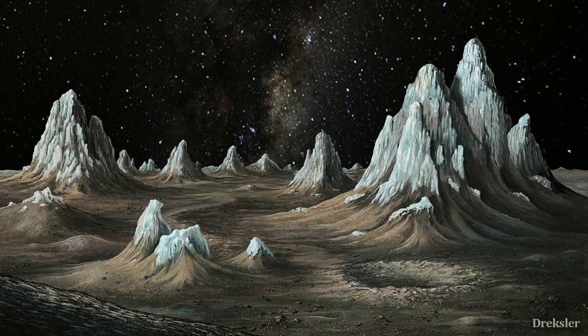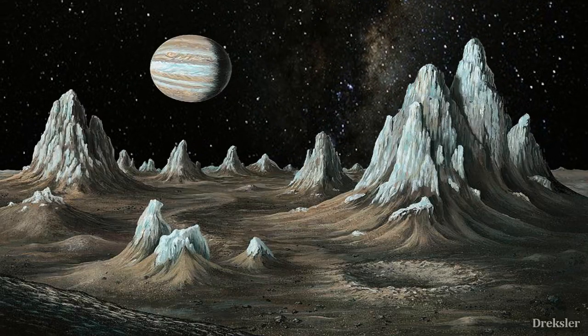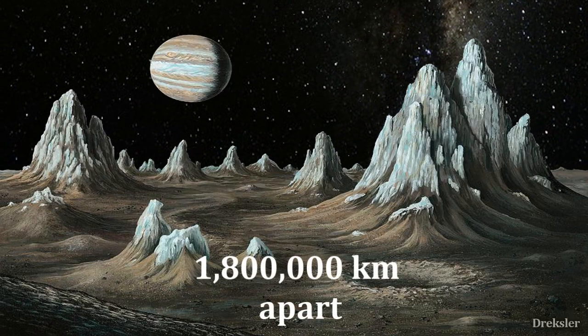So there would be just the night sky, but facing a different direction you could witness Jupiter — it would appear gigantic despite the fact that they are 1.8 million kilometers apart.